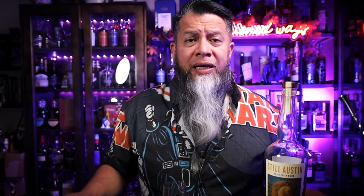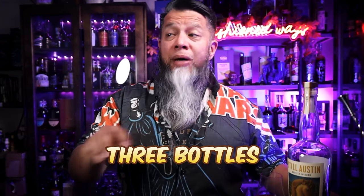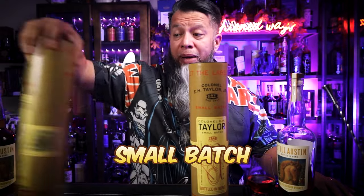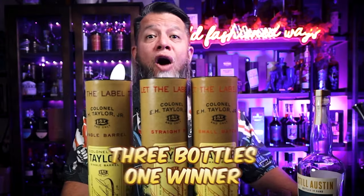If you're liking these videos, please subscribe, hit that like button, and hit that notification bell so you're not missing anything. I am getting super close to hitting a thousand subs, and when I do I'll be doing a giveaway — three bottles of EH Taylor: small batch, straight rye, and single barrel. All three bottles will go to one lucky winner, and that could be you.